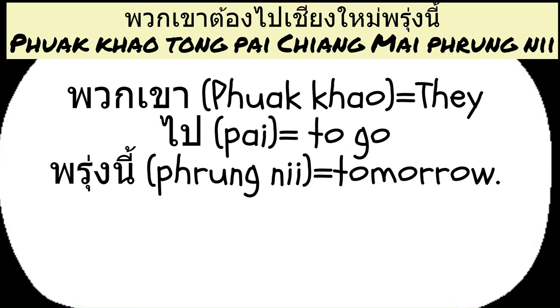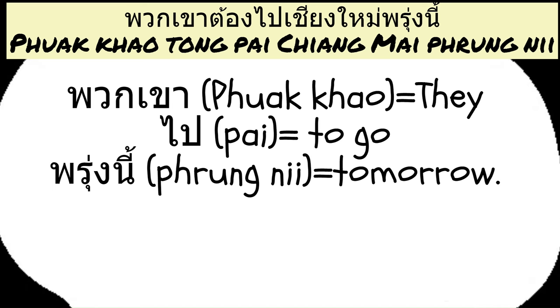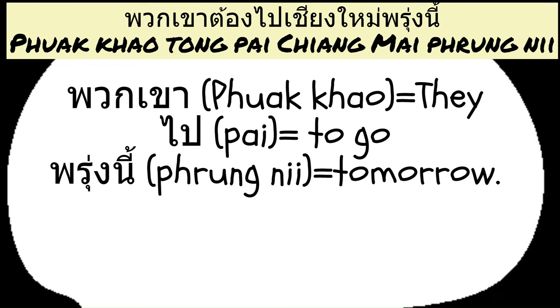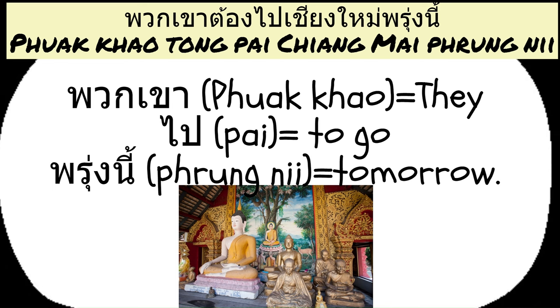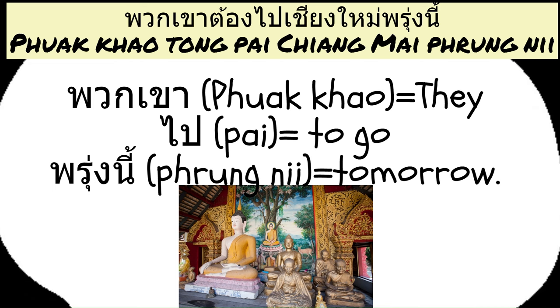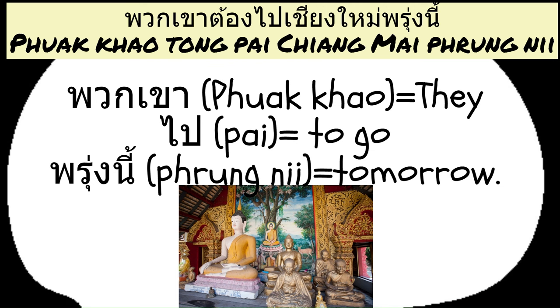Another example: if you want to say they have to go to Chiang Mai tomorrow in Thai, you would say puok khao tong pai Chiang Mai prung ni. Here's the breakdown: puok khao means they, pai means go, and prung ni means tomorrow.